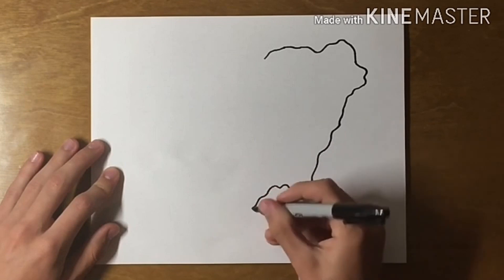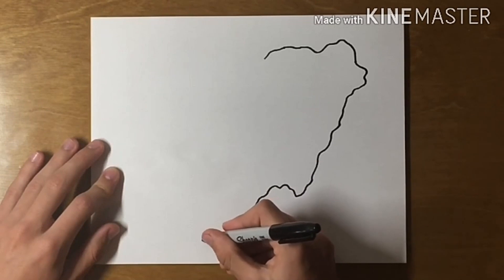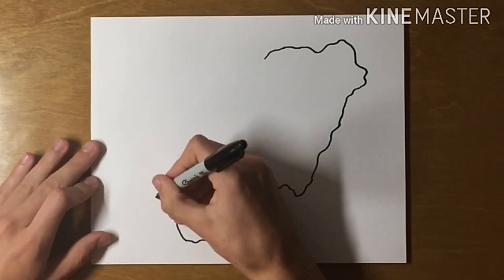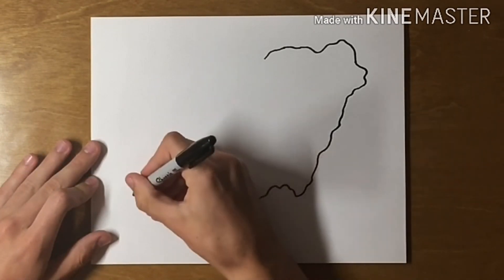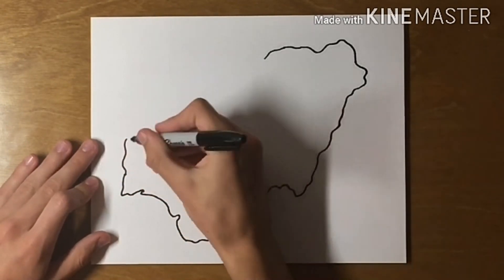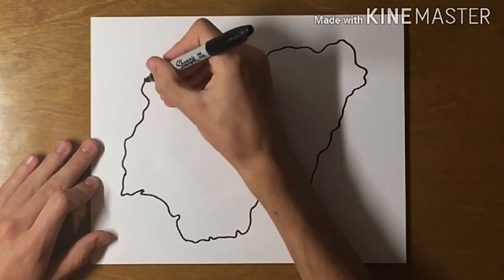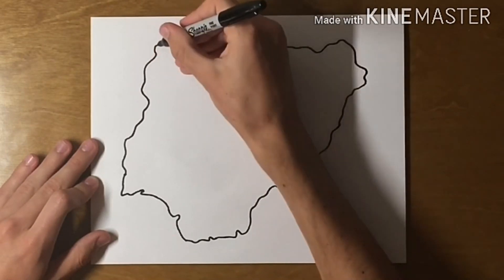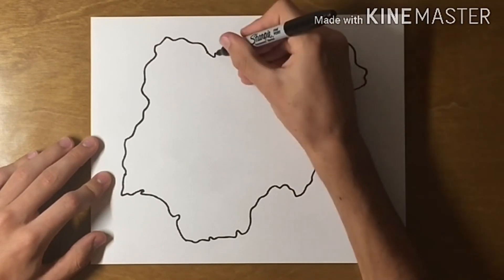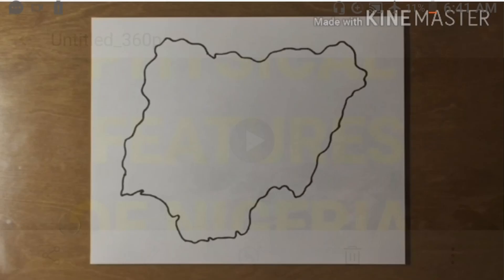Nigeria is surrounded by the Republic of Niger and the Sahara Desert to the north, the Republic of Benin to the west, and the Federal Republic of Cameroon to the east. At the southern part is the Atlantic Ocean. Nigeria has the largest population in Africa with over 200 million people. Try to finish the assignment and answer the questions in the exercise book on exercises 39 and 40. Thanks for watching.